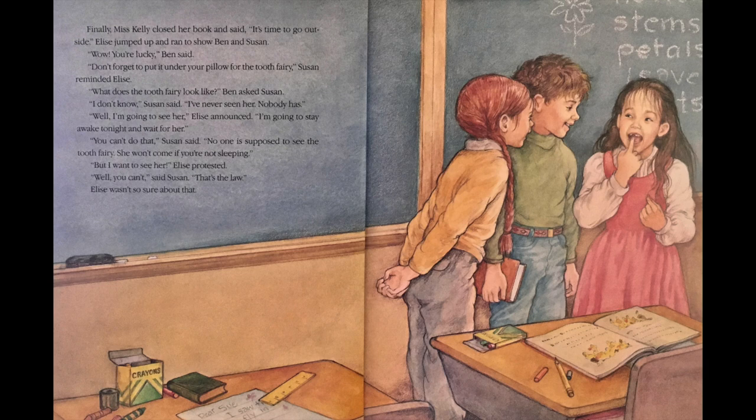Wow, you're lucky, Ben said. Don't forget to put it under your pillow for the Tooth Fairy, Susan reminded Elise. What does a Tooth Fairy look like? Ben asked Susan. I don't know, Susan said. I've never seen her. Nobody has. Well, I'm going to see her, Elise announced. I'm going to stay awake tonight and wait for her. You can't do that, Susan said. No one is supposed to see the Tooth Fairy. She won't come if you're not sleeping. But I want to see her, Elise protested. You can't, said Susan. That's the law.